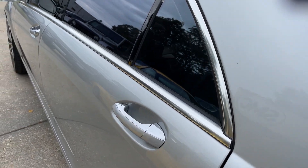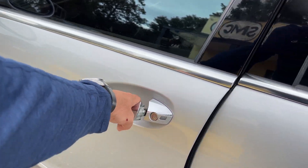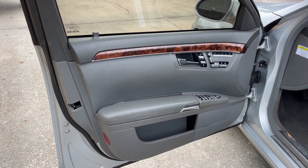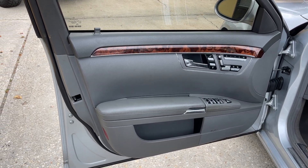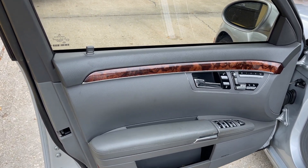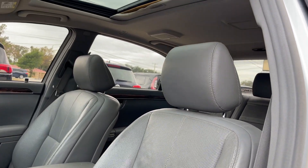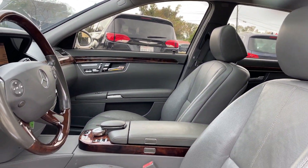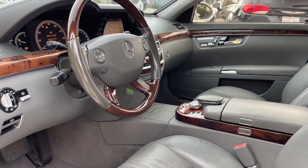It does have those soft-touch doors — you just close it softly and they will close themselves, as you just saw. It does have Harman Kardon stereo, power windows, power door locks, heated seats, cooled seats, and memory seats. The driver and passenger seats look good, there's a sunroof up top, and wood trim on the steering wheel. It also has built-in navigation.